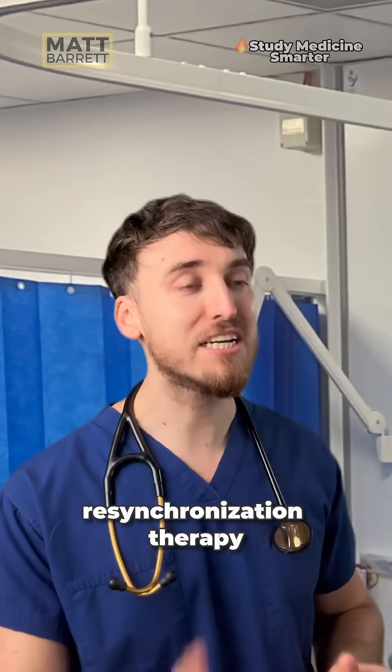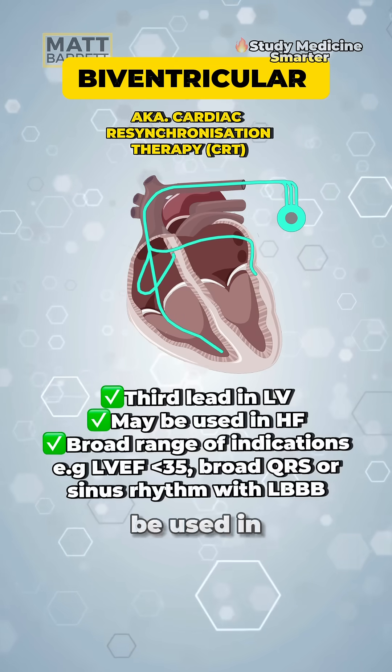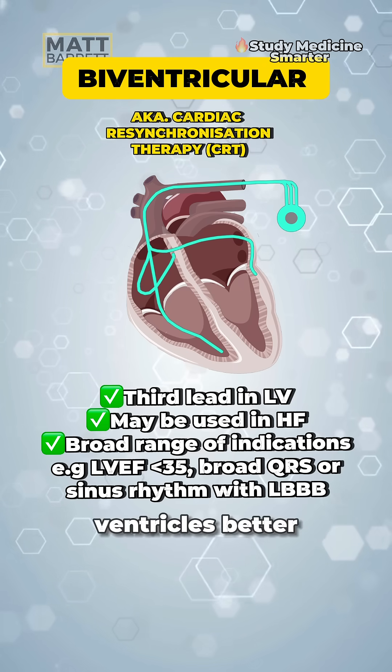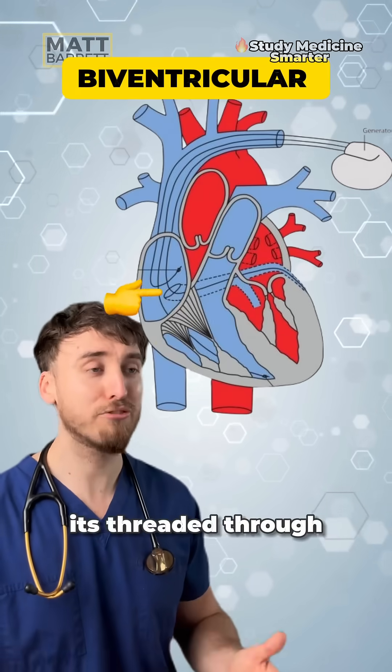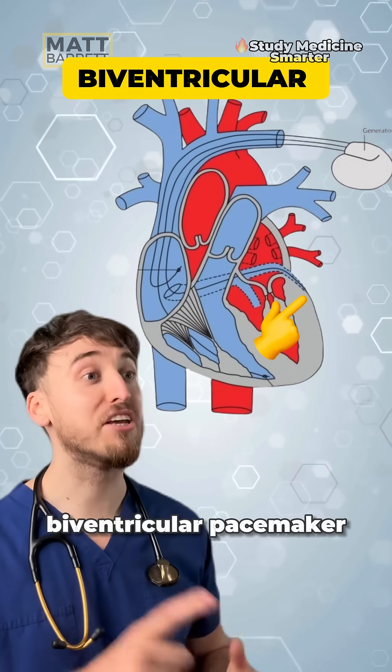Next is cardiac resynchronization therapy. This pacemaker has three leads and tends to be used in heart failure to improve cardiac output by synchronizing the left and right ventricle better. That third wire is passed through the coronary sinus and threaded through until it rests on the left ventricle. This one is also known as a biventricular pacemaker.